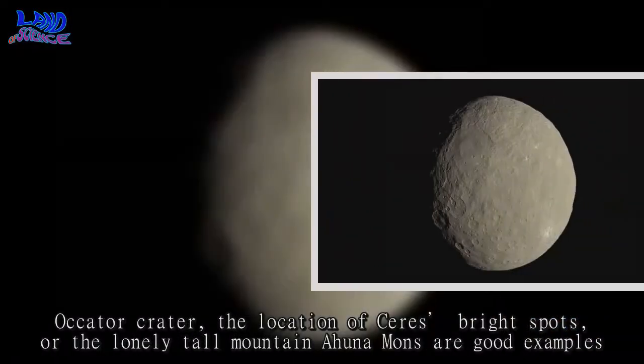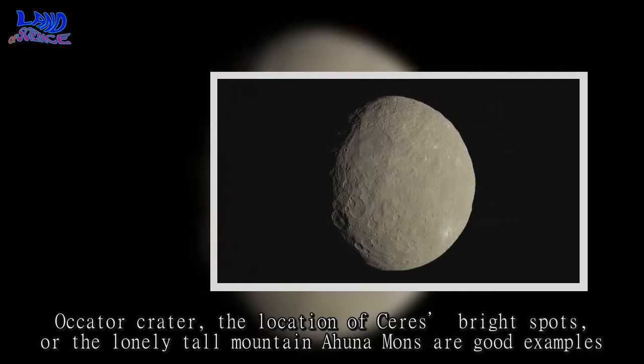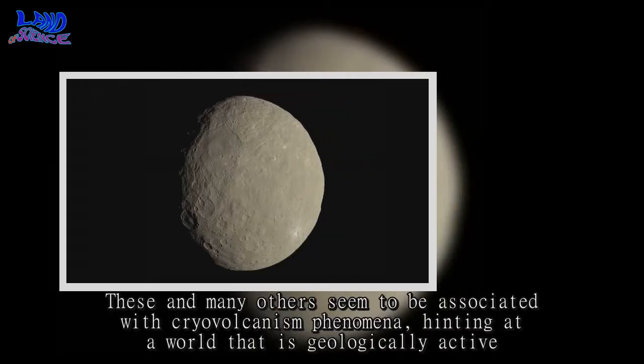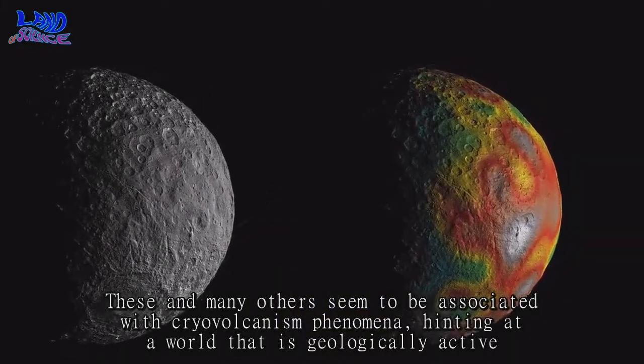Occator Crater, the location of Ceres' bright spots, or the lonely tall mountain Ahuna Mons, are good examples. These and many others seem to be associated with cryovolcanism phenomena, hinting at a world that is geologically active.